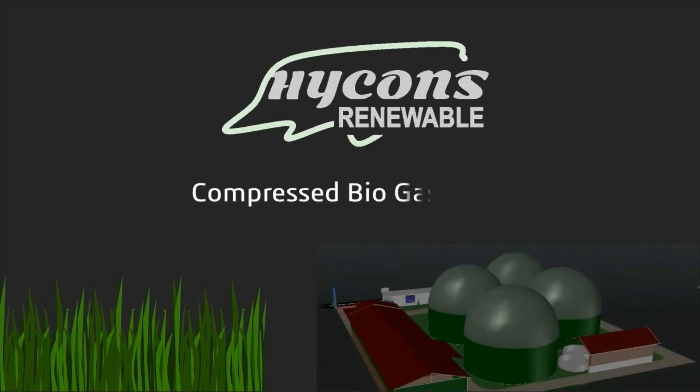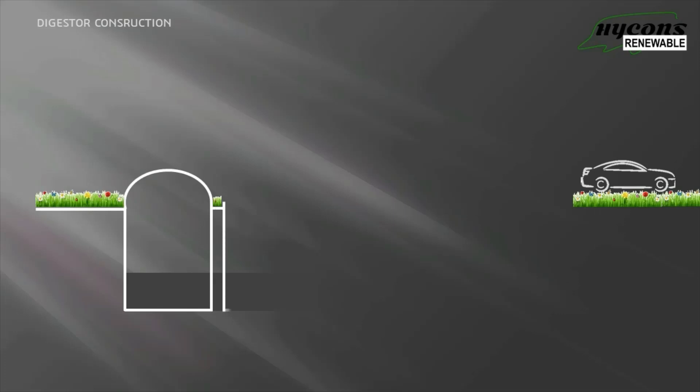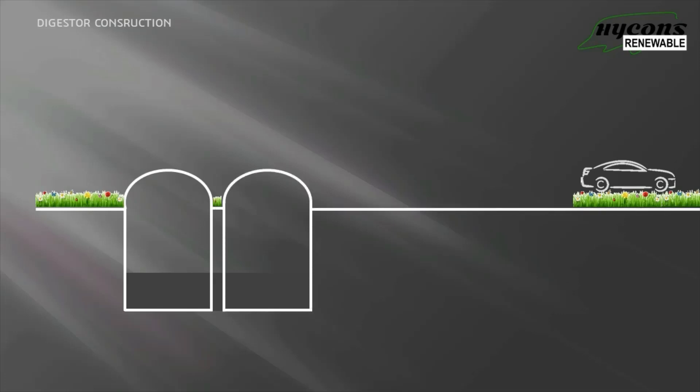Hykins, the company based in Bangalore, is pioneering in production of bio CNG. Hykins establishes own plants and constructs for others on a build and operate model.